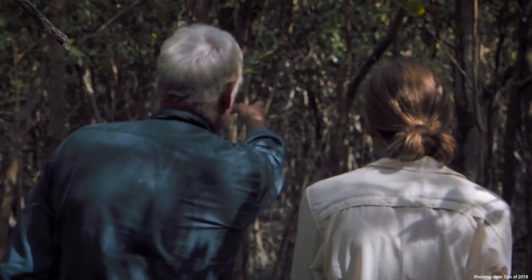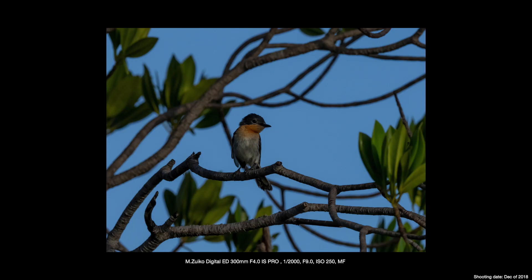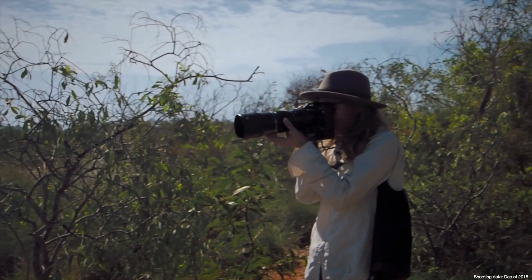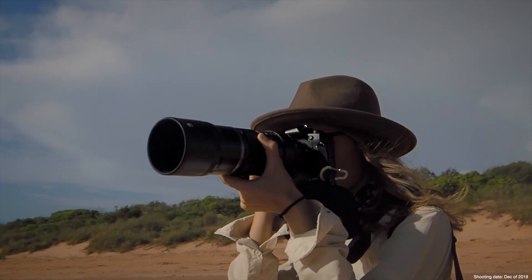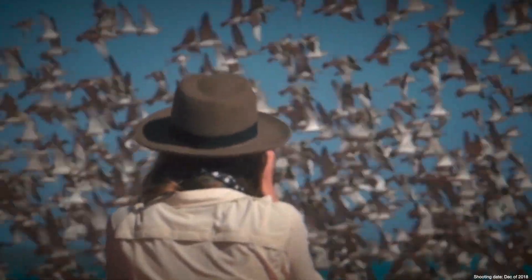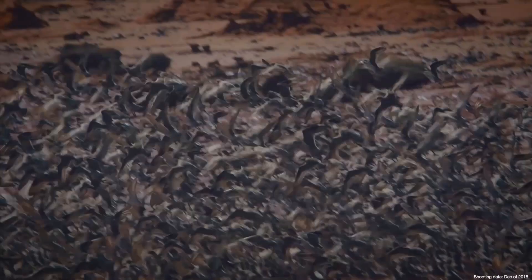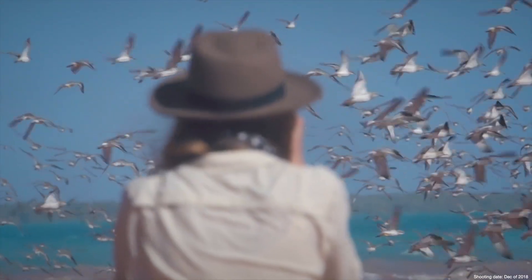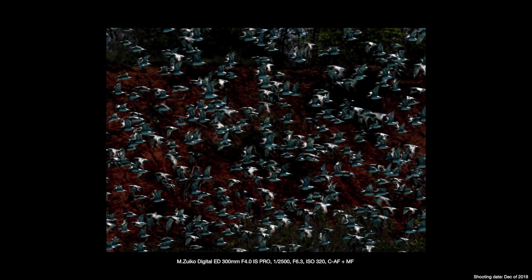We connected with a local guide to be able to access these incredible sights around the coast. After trekking through the mangroves, we finally arrived at the site where we could document the shorebirds. At this location, we wanted to document the birds in flight. Utilising the custom autofocus tracking sensitivity, I was able to adjust the camera to capture the flocks of birds flying in all different directions.